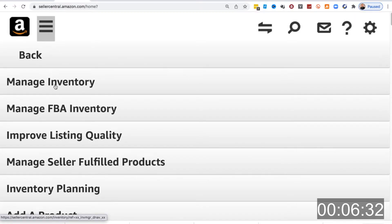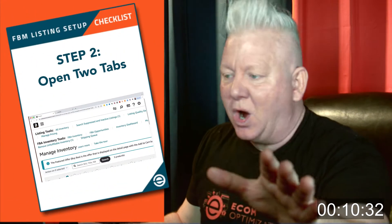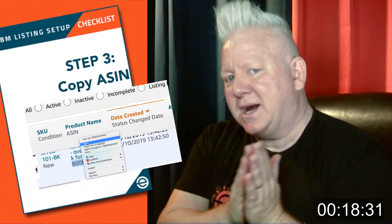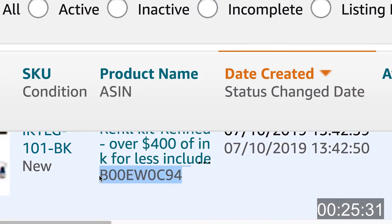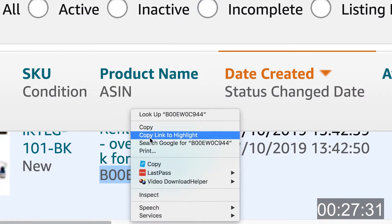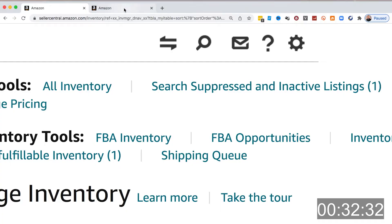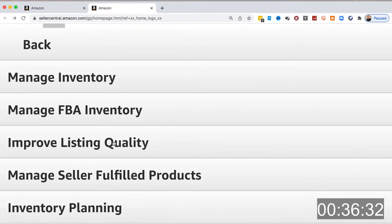Step one: in Seller Central, we're going to go to our Seller Central account and find Manage Inventory. Step two: we're going to open two tabs by either command or control clicking the Amazon logo. Then step three, we're going to copy the ASIN of the product that you need to create the FBM listing for — we'll need this in step four, in which we're going to add a product. In the second tab, go to Inventory and then click Add a Product.